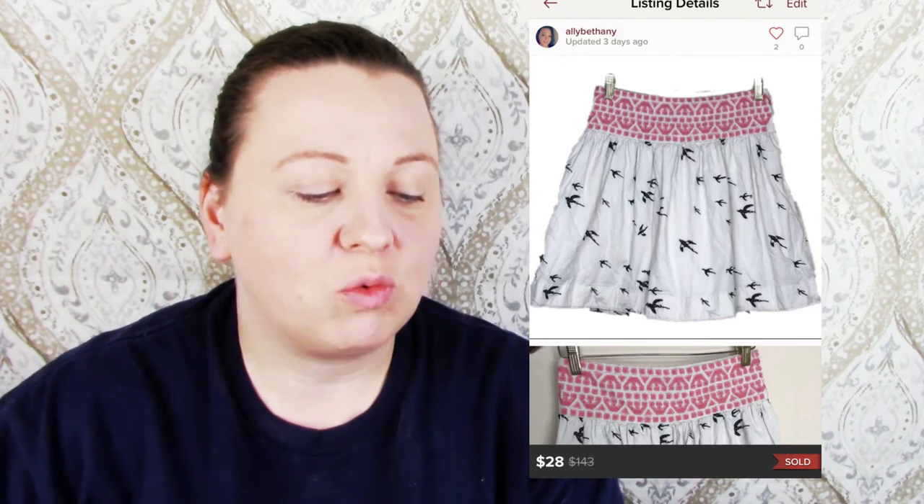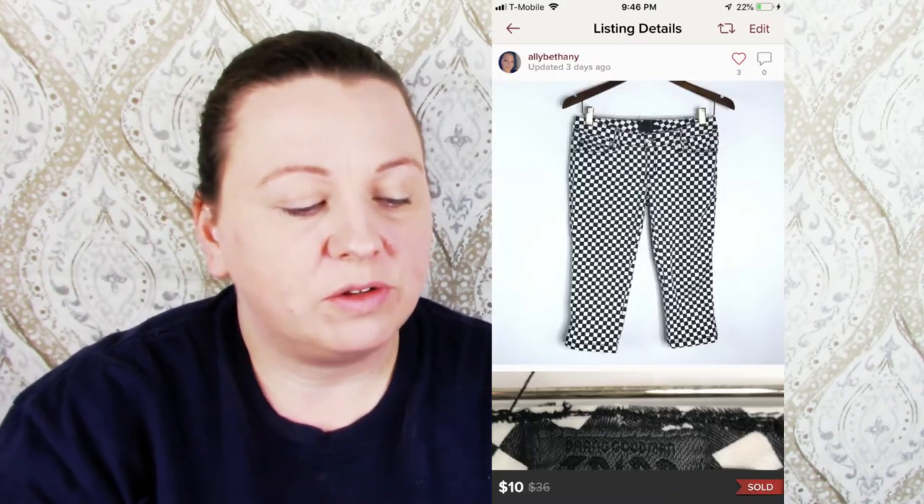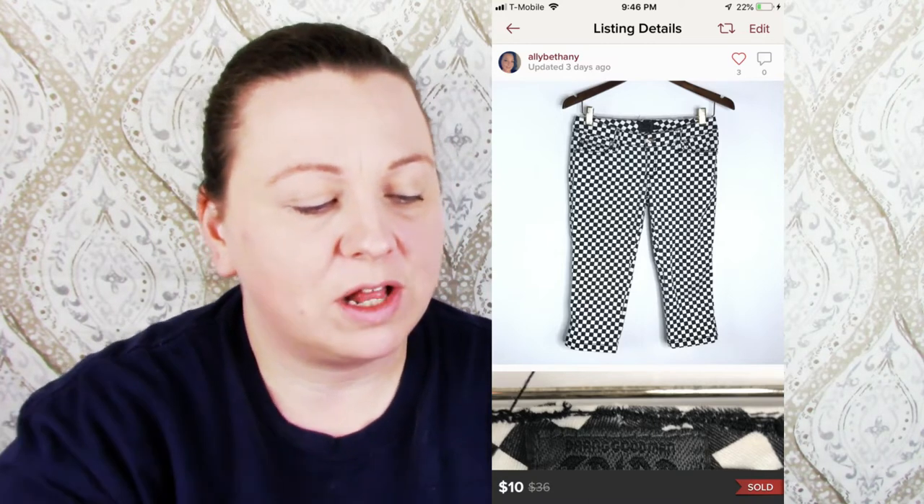A Torrid green thermal long sleeve top sold for $17, I made $13.60. A Trip New York City checker Capri sold for $10 and I made $7.05. A Hard Rock Cafe New Orleans t-shirt sold for $7 and I made $4.05. A Hot Ice Bob Marley tie-dye t-shirt — it did have some holes in the armpits which I listed in the description — sold for $10 and I made $7.